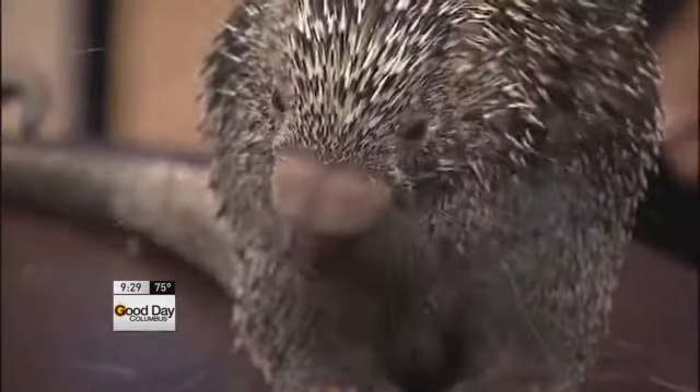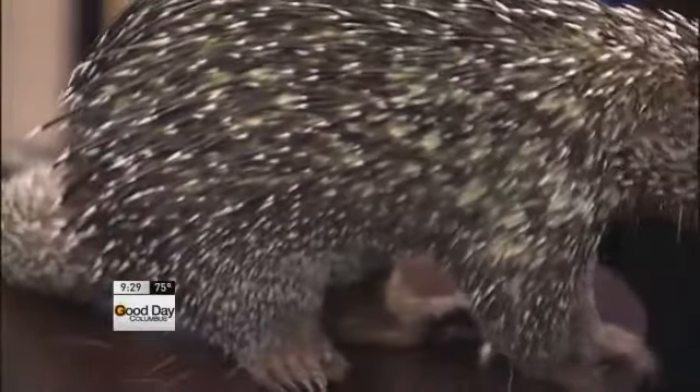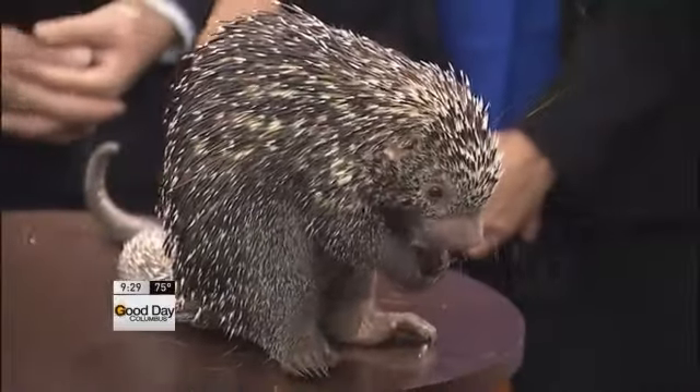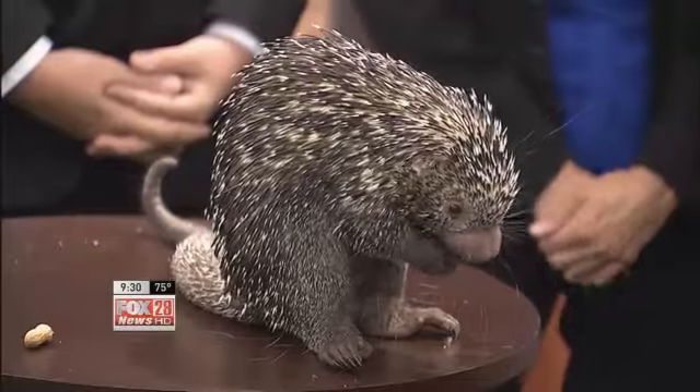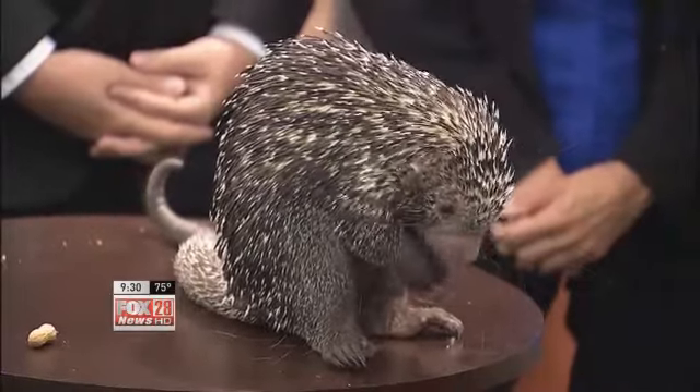Percy is a prehensile-tailed porcupine. Not all porcupines are prehensile — he's actually the only one that has that prehensile tail, because he lives in the trees in the rainforest of South America. So he needs an extra arm to get around all of those trees all day long. He'll use his tail to help balance while he's running through the trees, and he can even hang from it if they don't get too big. So it's a really useful tool.